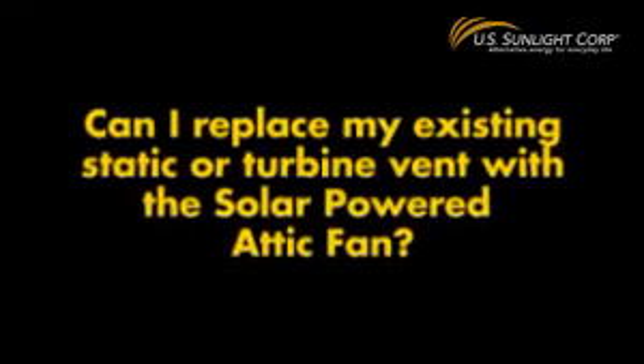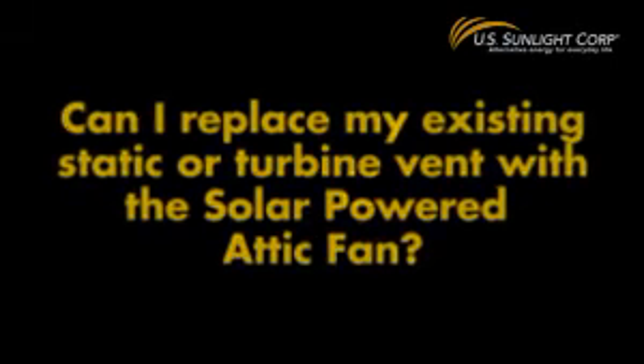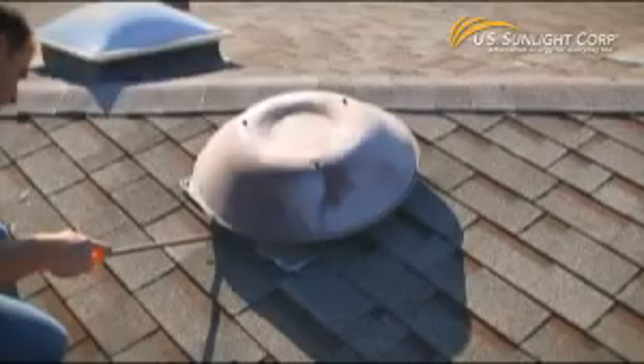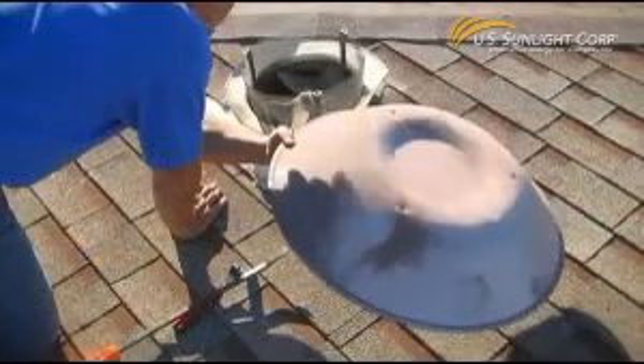Can I replace my existing static or turbine vent with a solar-powered attic fan? Yes, in most cases the solar-powered attic fan will directly replace existing vents, making the installation even easier.